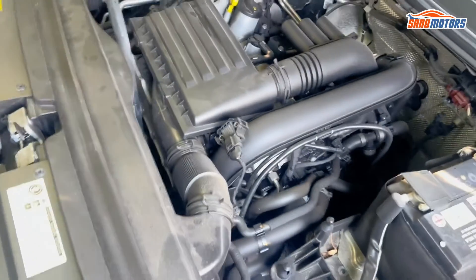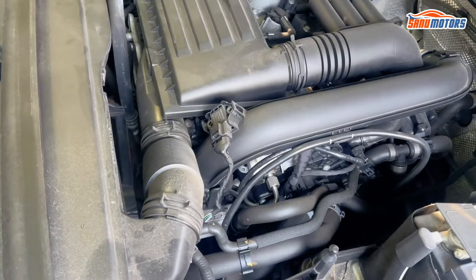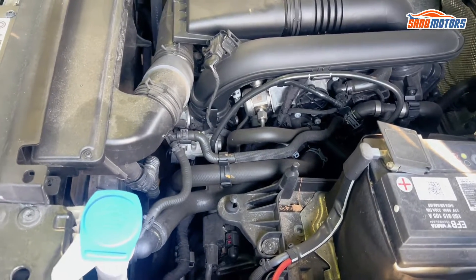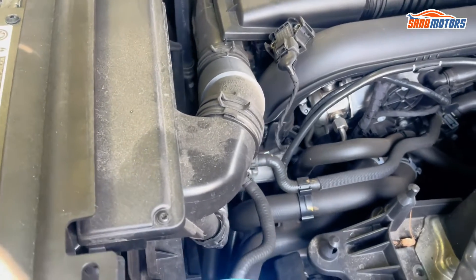I'm going to start the car and show you what happens. This is basically a common failure with the VW group engine. I'm going to start the car and show you where it's leaking from, but I'm not going to keep it running longer because it's not safe.